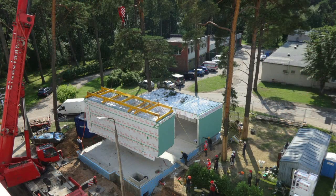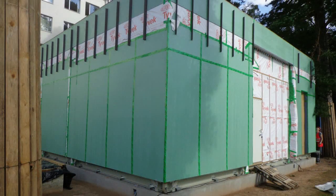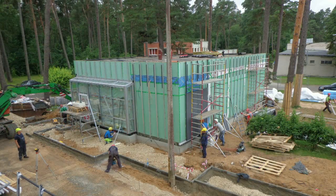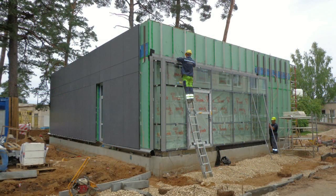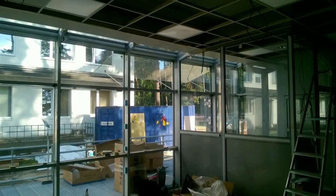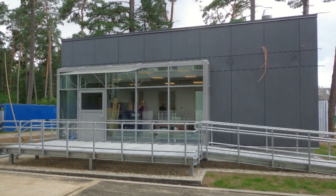From there, modules are laid at the construction site one by one and are connected using special prefabricated joints — easy and fast. A team of experts guides local constructors on how to assemble and finalize the installation.